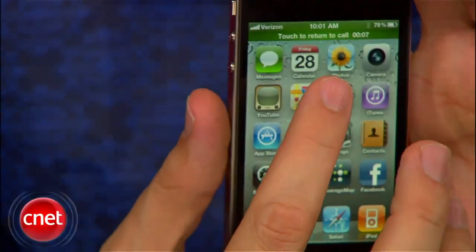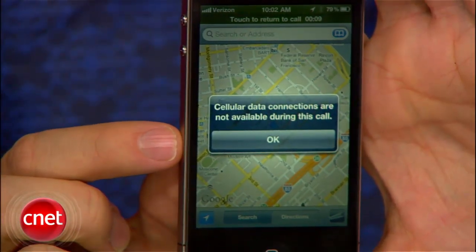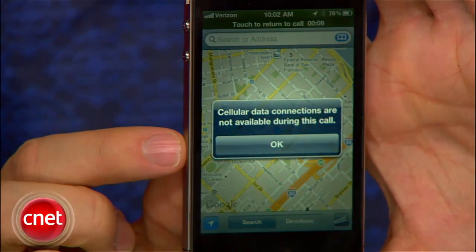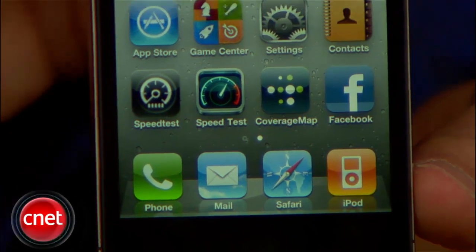Of course, there are a few things the Verizon iPhone can't do. Unlike AT&T's handset, it can't perform simultaneous voice and data. If you're on Wi-Fi it does, but not on a cellular network. And it doesn't offer global roaming for GSM networks. Also, Verizon is growing its LTE 4G network, but the Verizon iPhone currently tops out at 3G.